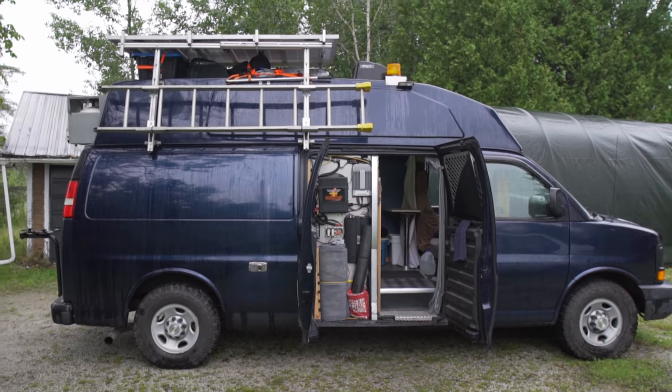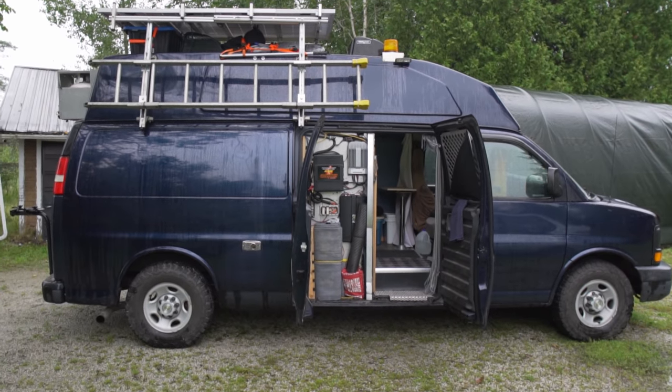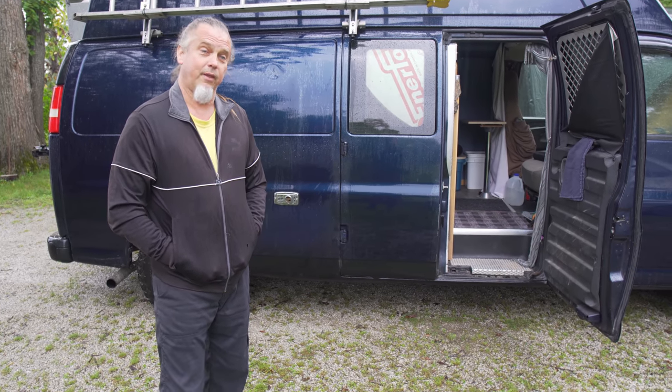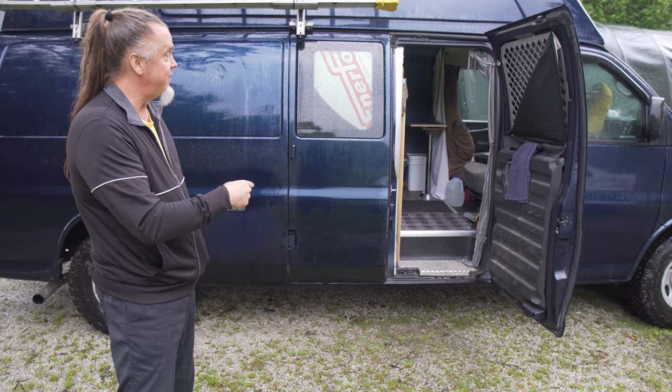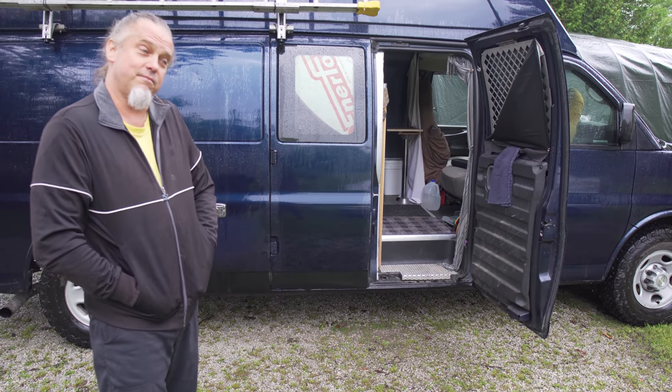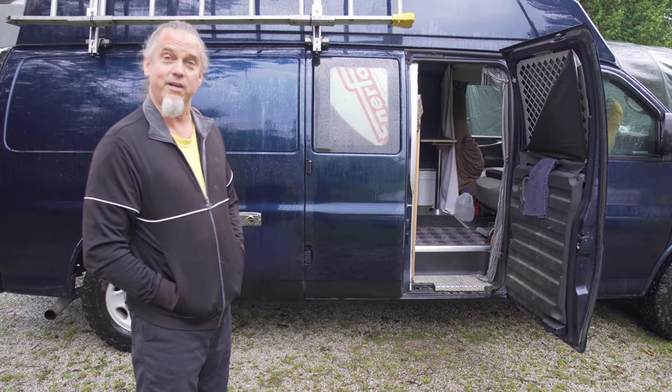My name is Mike. This is my van. I call it Vankenstein. It was a telecom work van and you'll see that from inside. I kept some of the stuff that they used and had in there, cut it down and turned it into what I needed.